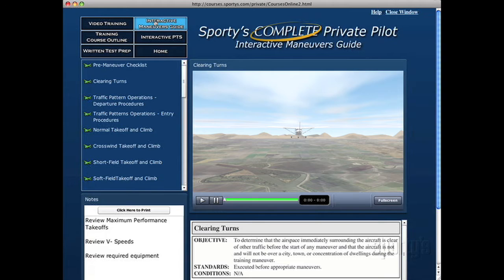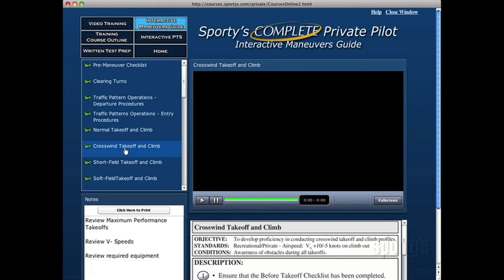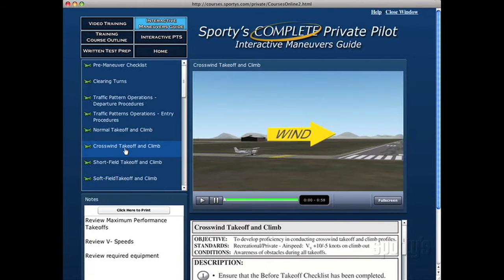The interactive maneuvers guide allows you to review all necessary maneuvers through graphic animation and text descriptions. To get started, click on any topic of interest in the general section content area. Here, you can choose any maneuver you wish to view and study.